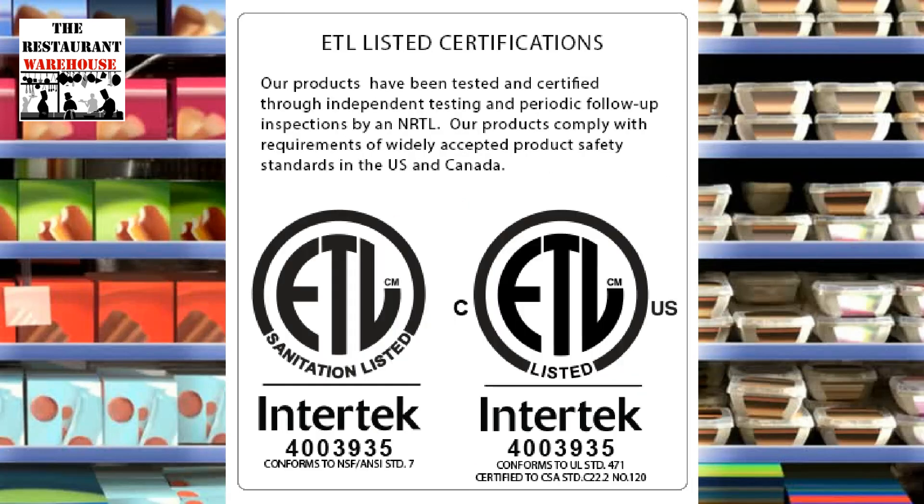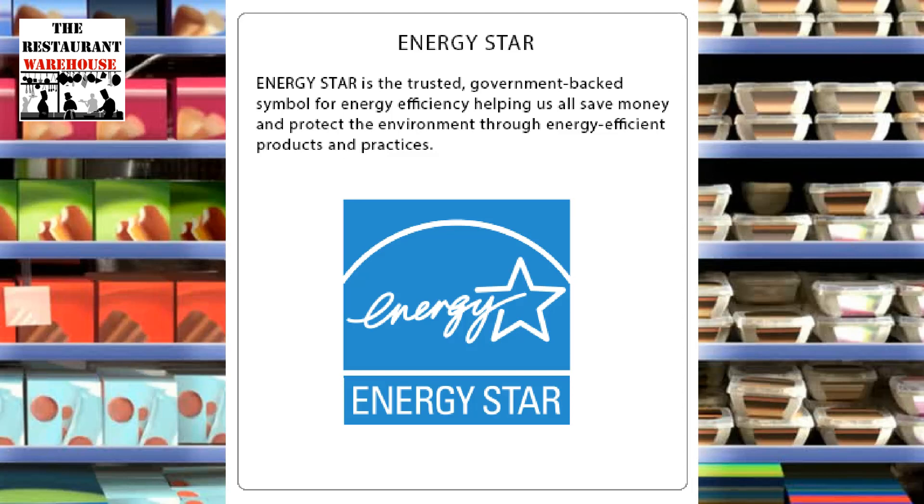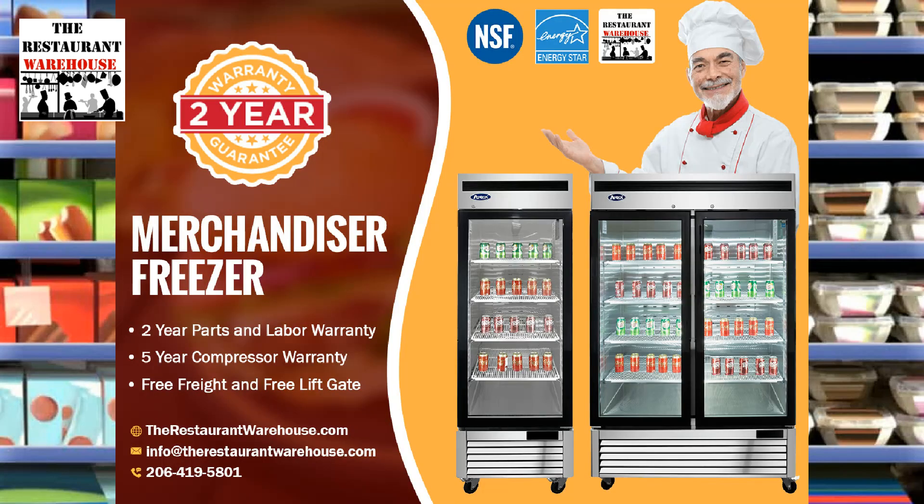Atosa refrigeration is ETL-listed, tested, and certified. The unit complies with all NSF restaurant equipment safety standards for the United States. All Atosa restaurant equipment comes with free freight to your restaurant. The Atosa refrigerator is Energy Star certified. Financing as low as $128 a month is available at therestaurantwarehouse.com.